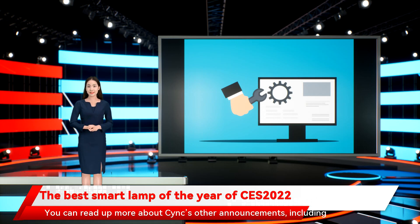You can read up more about CYNC's other announcements, including smart thermostats and security cameras.